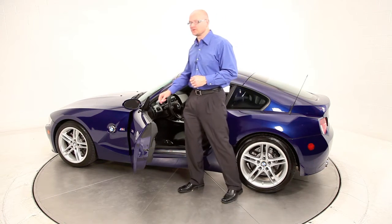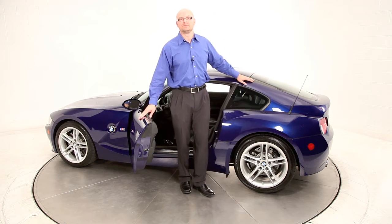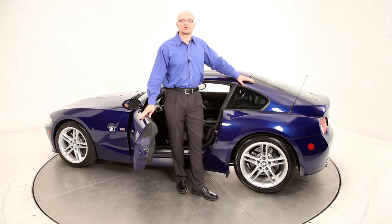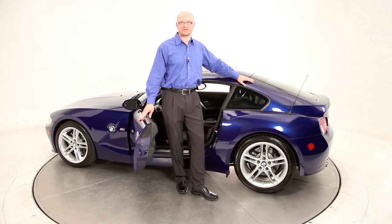This M Coupe is still covered by the BMW manufacturer's warranty and full maintenance program, which runs for four years or 50,000 miles. The warranty and full maintenance continues until July 30th, 2011 or, again, 50,000 miles.